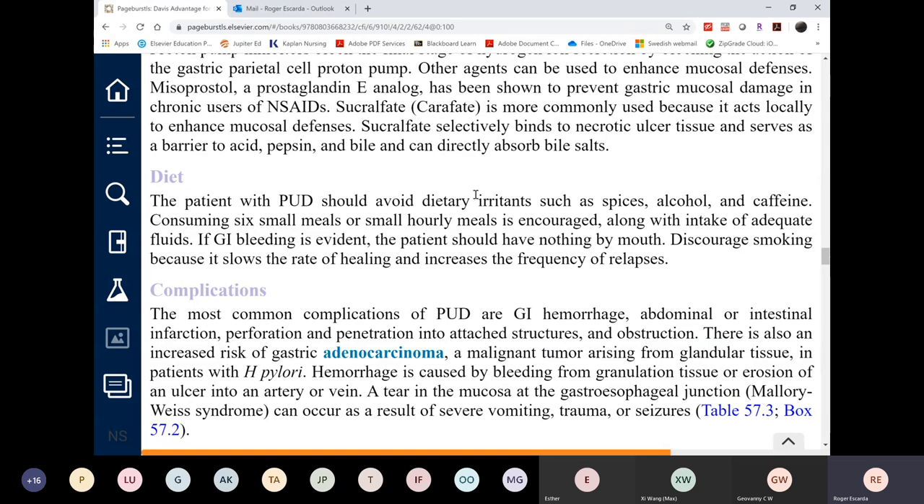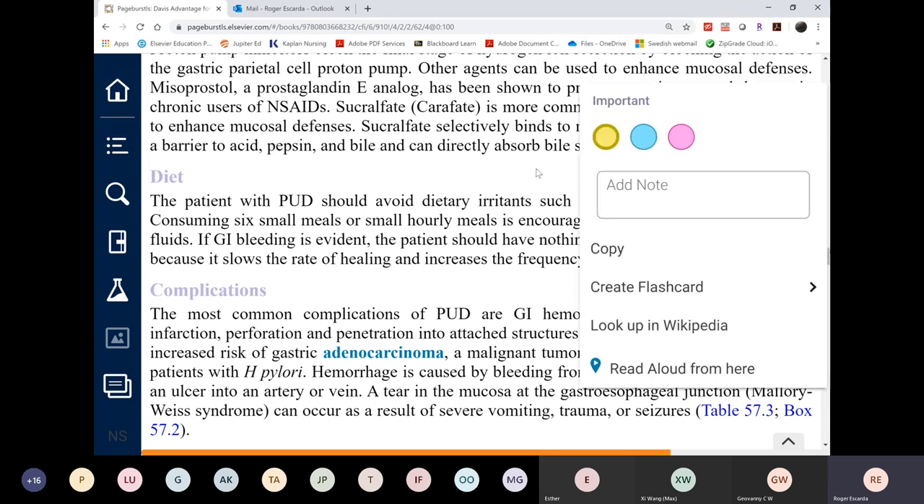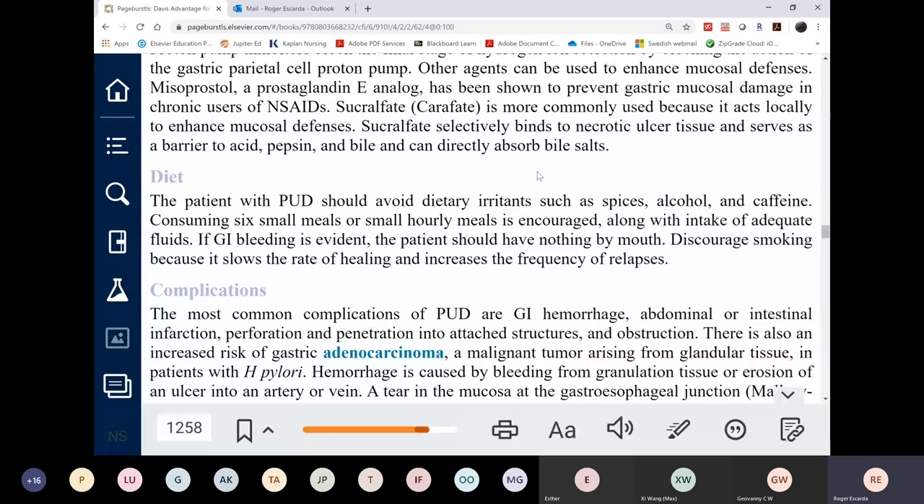A bland diet is used during the acute episode of peptic ulcer. At home, there's no strict rule — patients are advised to avoid foods that cause pain. A permanent bland diet is neither realistic nor enjoyable, so it is not maintained indefinitely outside of the hospital setting.